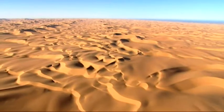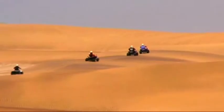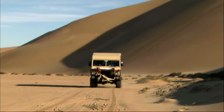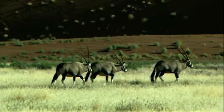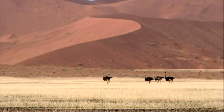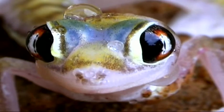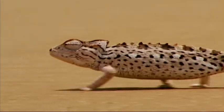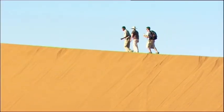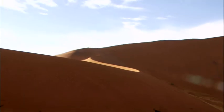Visitors to Sossusvlei are spoiled for choice when choosing an activity. These can include hiking, quad biking, hot air ballooning, or a 4x4 game drive through the park, admiring the exquisite animals that thrive in this unique environment. No visit would be complete without climbing the huge red sand dunes, including Dune 45 and Big Daddy, two of the most famous sand dunes in Namibia.